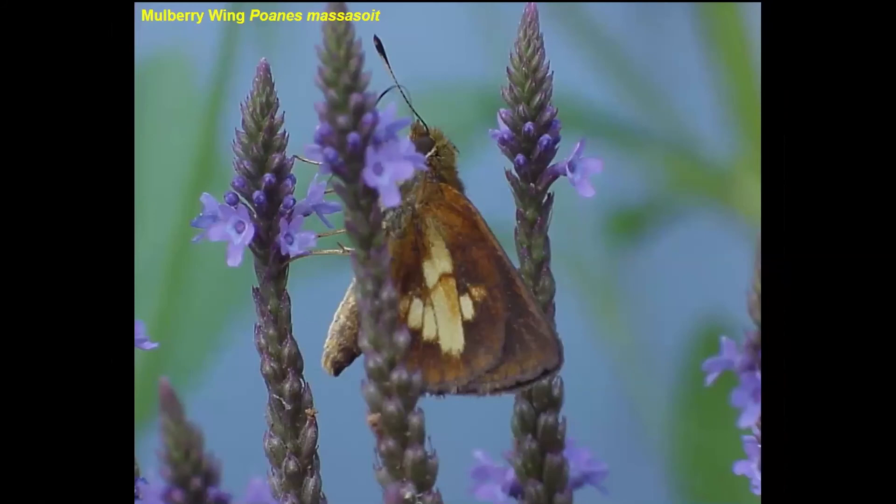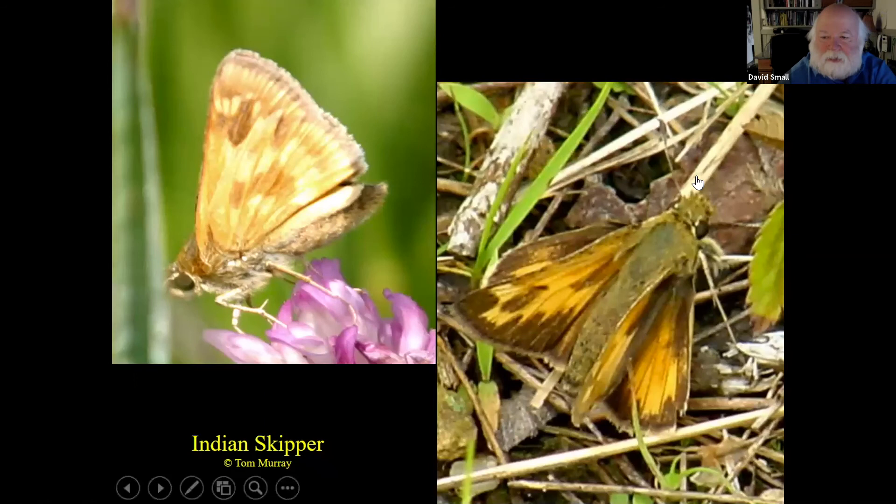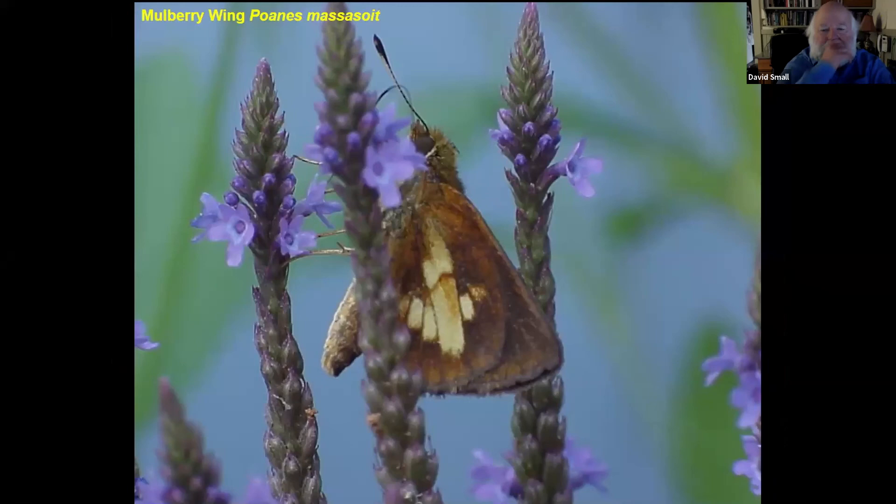A question was asked: what function does the fur serve on the thorax and abdomen? It's not really fur — those are actually scales, and they're just body coverings. I don't think it has any other real purpose except protection of the head, thorax, and abdomen. There's also the mulberry wing — a good wetland butterfly, not real common, but we have them around. It's got a really interesting pattern on the underwing that I think of as looking like the crusades symbol.